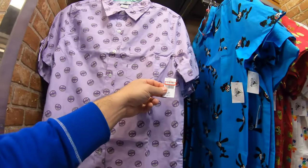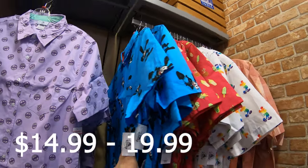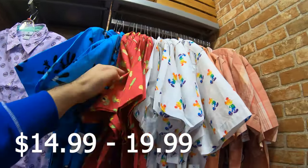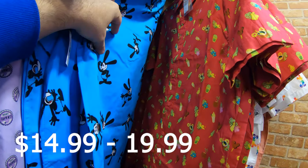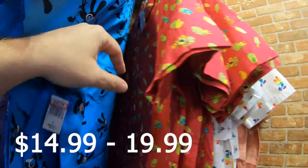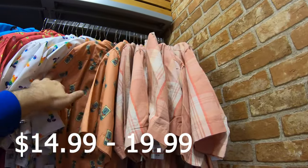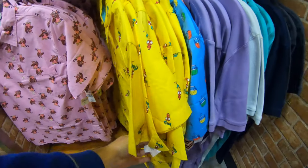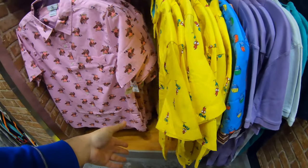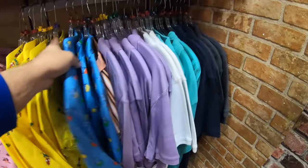Coming down to look at the button-up shirts — the Grape Soda one at $19.99. Is that Oswald the Rabbit? I think it is, at $14.99 — extra small and small sizes. These are always limited. The snack shirt with Dole Whip and everything is $14.99. Rainbow shirt with trash cans print is $19.99. The 'Hey Hey' bird shirt at $14.99, and little Skyway shirts.